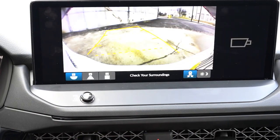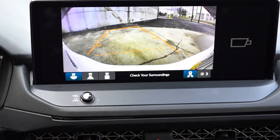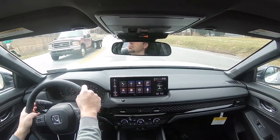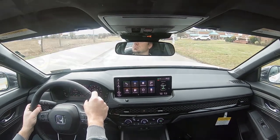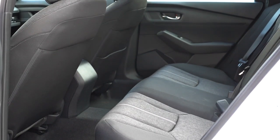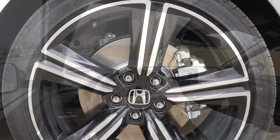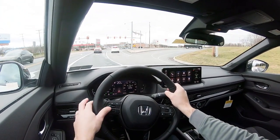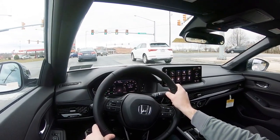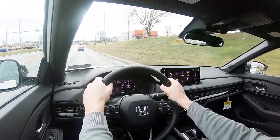When you put the Accord in reverse, the rear view camera comes standard with a few different views — not the highest quality camera, but having multiple views is nice. On safety: in 2022 the Accord was an IIHS Top Safety Pick+. Honda Sensing comes standard on every trim and includes forward collision warning, lane departure warning, collision mitigation braking, road departure mitigation, lane keep assist, traffic jam assist, adaptive cruise control, traffic sign recognition, and a driver attention monitoring system. The Touring also adds parking sensors, and the blind spot monitoring system with rear cross traffic alert is optional from EX and up.